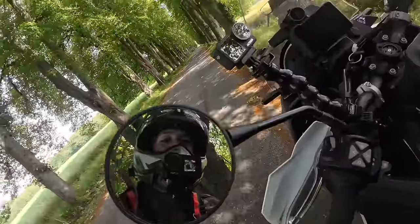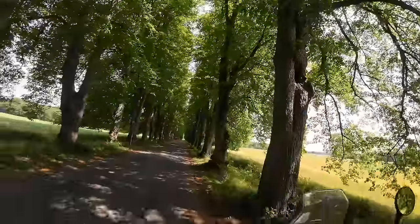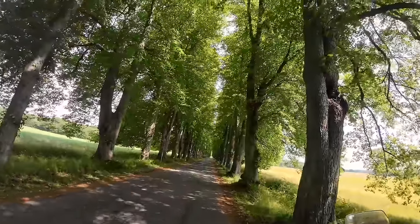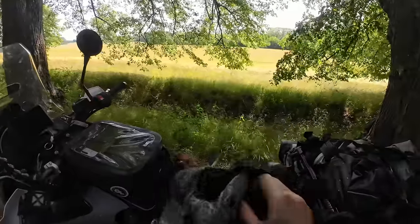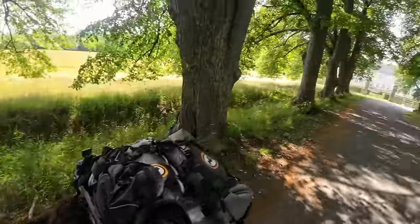I very rarely take off my buff because then all kinds of bugs and dust end up underneath my chin and up into my helmet. But today we need all the ventilation we can get.